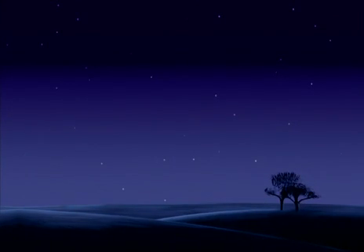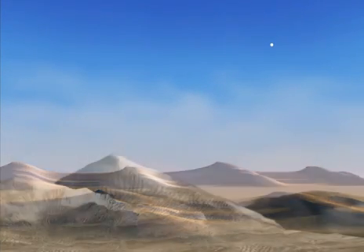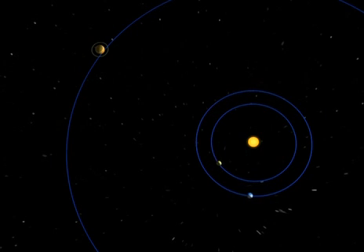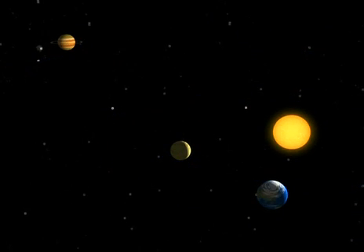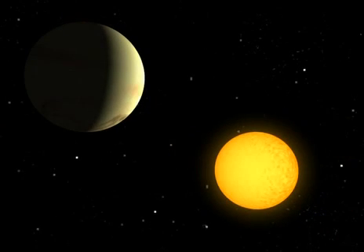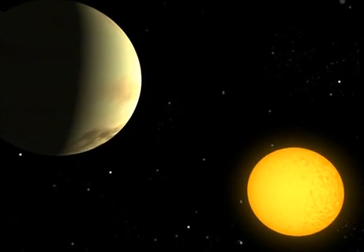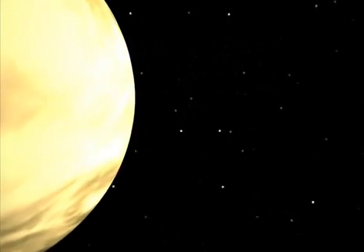Venus is so bright you can sometimes see it during the day, if the air is very clear — in the desert or mountains, or if you're flying. Why is Venus so bright? It's near us, so it seems larger than other objects which are further away. Jupiter is further away and dimmer. Like Jupiter and all the other planets, Venus reflects sunlight — it doesn't shine on its own. In fact, it reflects a lot of sunlight, partly because it's closer to the sun and catches more of its rays, but also because it's covered with a thick layer of white clouds which efficiently reflect the sun's rays.